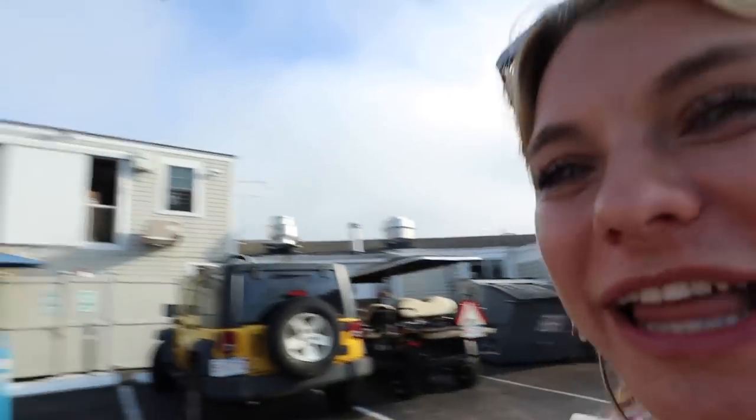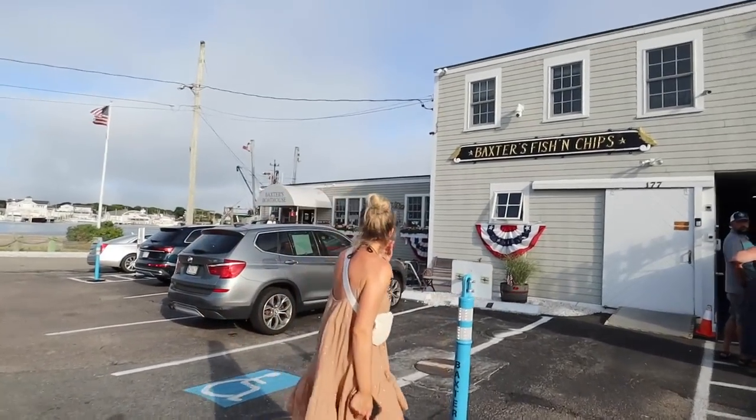We're heading back to the car to drive it and repark it somewhere closer to dinner since we were only in two-hour parking. We got in the car, drove around a little, and found this cute place just off the main street called Baxter's Fish and Chips. We're hoping to get some outdoor seating and a cute little cocktail. I'm not dressed for a super fancy dinner so this is perfect — and it's right on the little harbor!